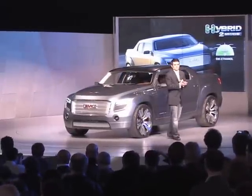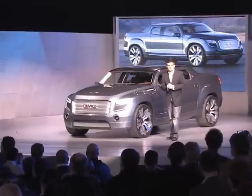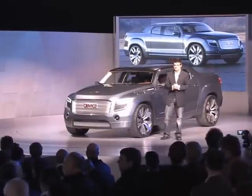Unlike most trucks that use a body-on-frame solution, we built the Denali XT on an integrated unibody structure, providing a lightweight rigid body that enables car-like driving dynamics and fuel economy improvement.